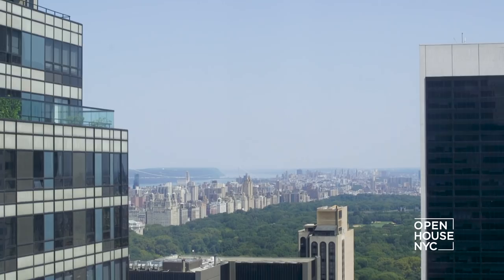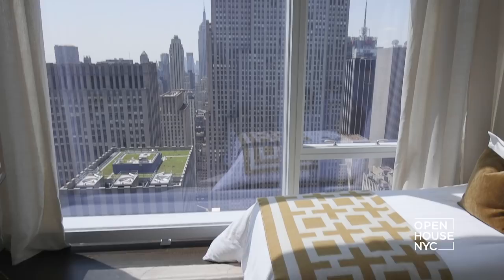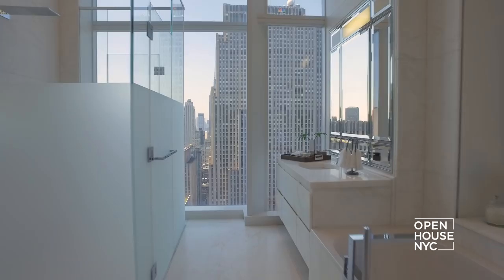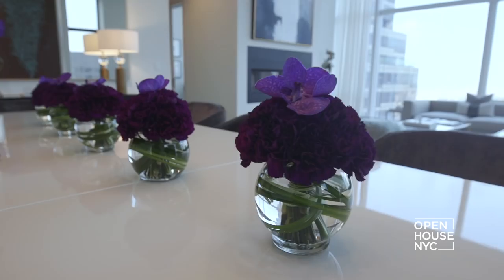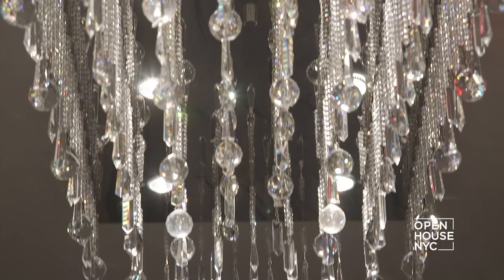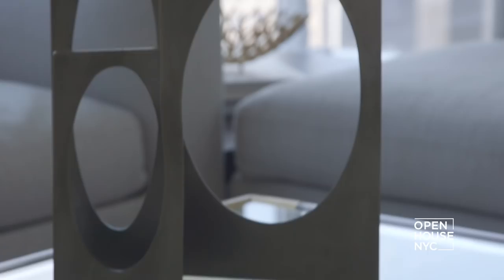Hi, I'm Cheryl Eisen, founder of Interior Marketing Group. Today I'm coming to you from the heart of Manhattan at the world-famous Baccarat Hotel and Residences. We've decorated this home to be a lavish ode to New York luxury — from the grass cloth wallpaper to the signature Baccarat crystal ceiling fixture. A certain tone is set for the grandeur that awaits you. Follow me and we'll take a closer look.